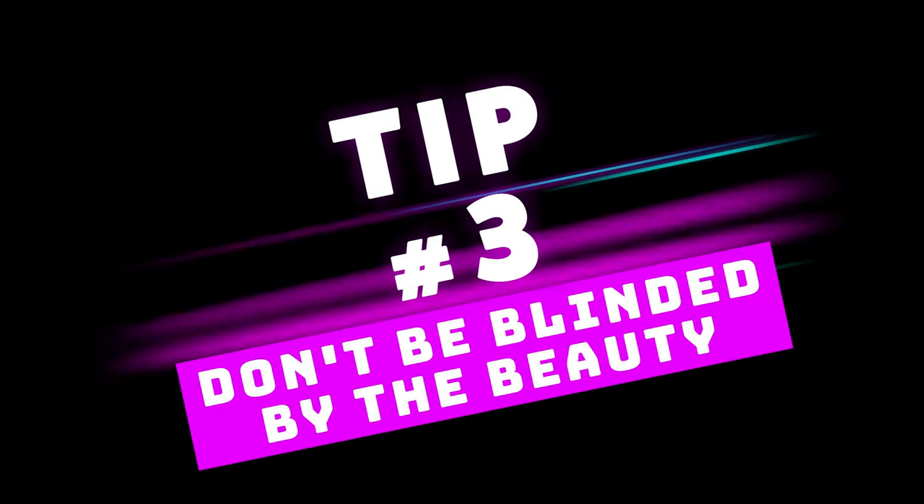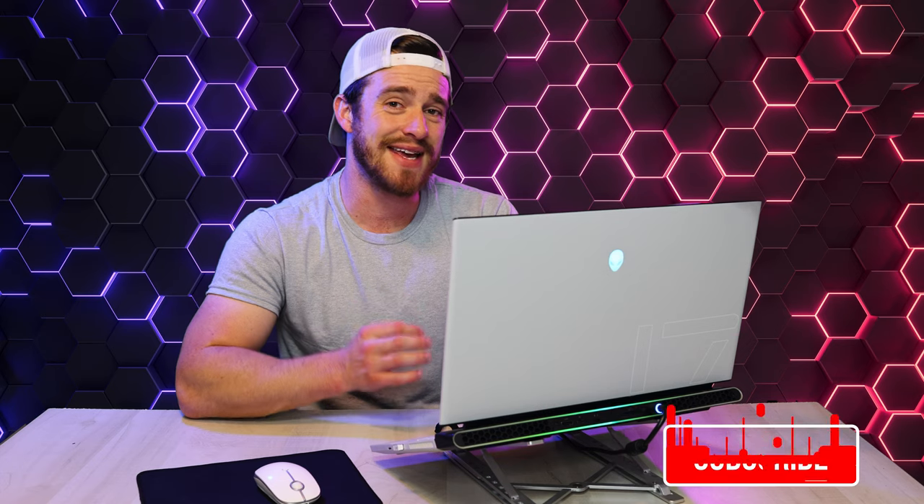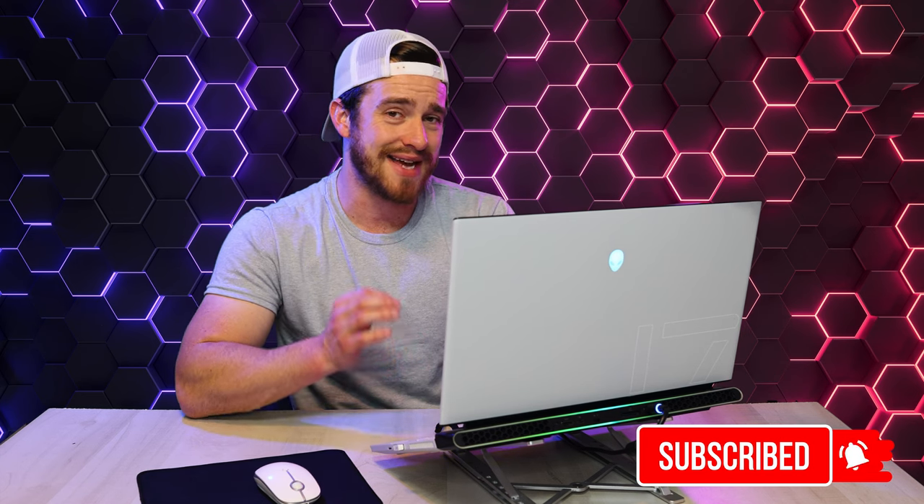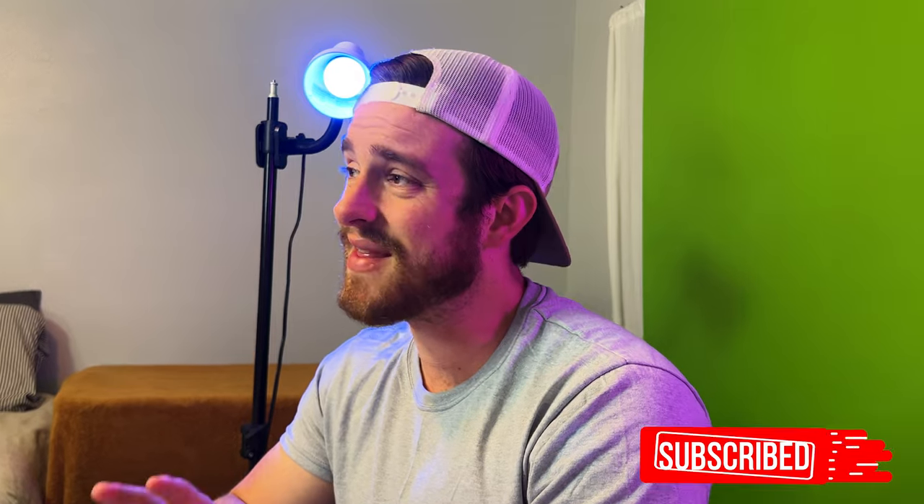Tip number three is don't be blinded by the beauty. Design is a factor and we all want a beautiful computer to look at each day, but beauty is only chassis deep. If it's too sleek and thin, it's going to get hot and then it's going to power limit itself and hold it back from its full potential. Or if you find multiple comments or posts talking about a defect, look into that — if it's not isolated to one person, there's a big chance it might happen to you. Or maybe that fancy RGB or unique design jacked the price up way above the competition. These are things that may make you rethink or even regret your decision.